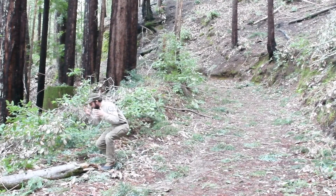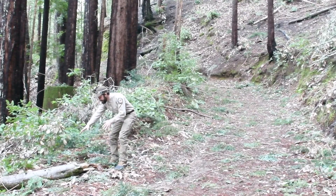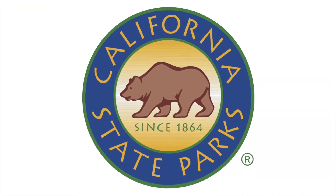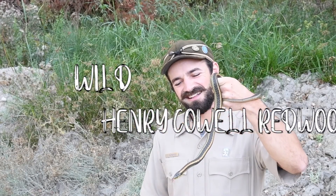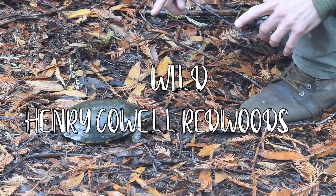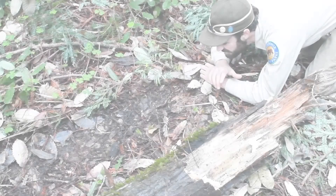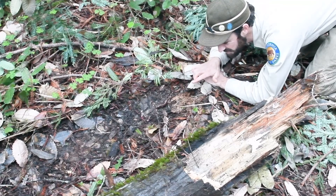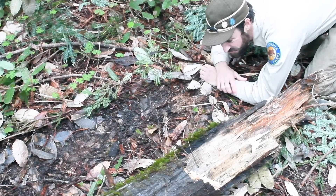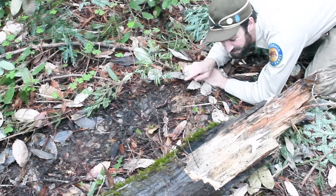Oh, wow-wee! One of the most iconic salamanders in the whole Santa Cruz Mountains! I can't believe it! You are watching Wild Henry Cowell Redwoods. This, my friends, is a California giant salamander. As you may have guessed from my reaction, we are incredibly fortunate to find this beautiful little bugger.